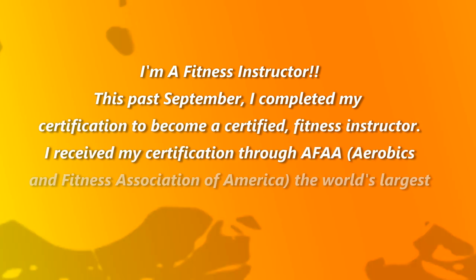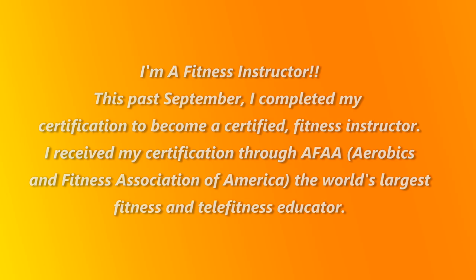Hi guys! Thanks for stopping by. I am the Un-Frumpy Mommy and today I'm coming to you to share my tips on passing AFA's Group Exercise Instructor Certification Exam. I had a little difficulty finding any information on how to become a fitness instructor here on YouTube, so I decided that once I successfully passed AFA's Group Instructor Certification Exam, I would come back and share my thoughts, tips, and knowledge with you.